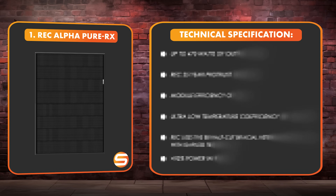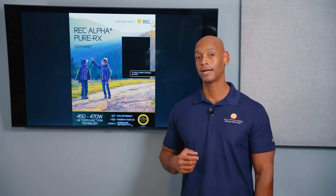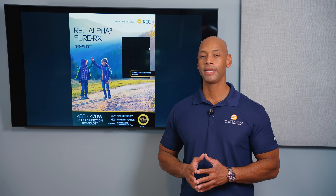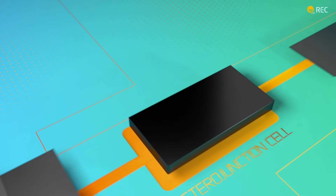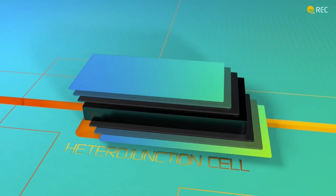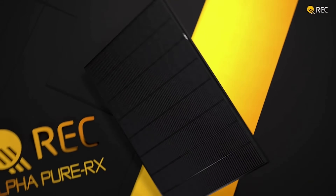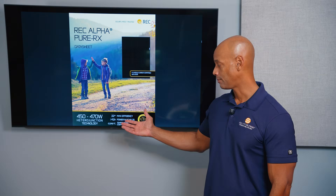Coming in at number one is the REC Alpha Pure RX. As of this recording, the Alpha Pure RX is available in up to 470 watts per module. The REC Alpha series is based on heterojunction technology, meaning the solar cells are built using a combination of crystalline silicon and amorphous silicon, or thin film silicon. The result is a solar cell that aesthetically looks much nicer and operates at a higher efficiency, evident in the module efficiency of 22.6%.